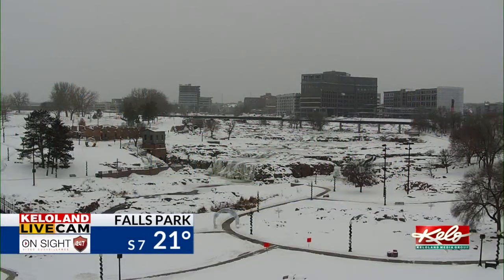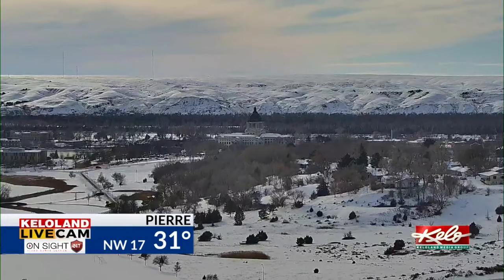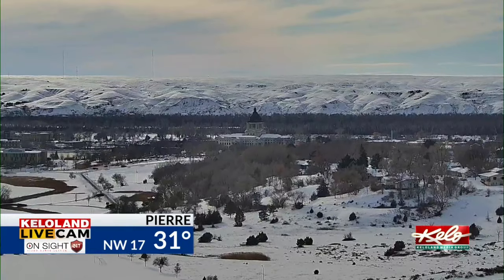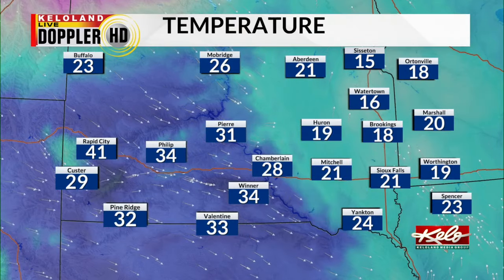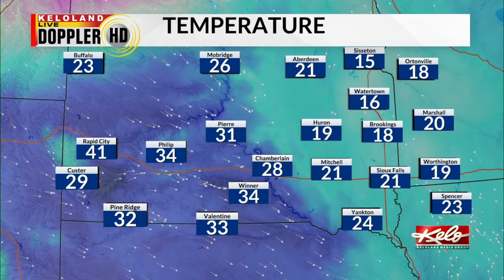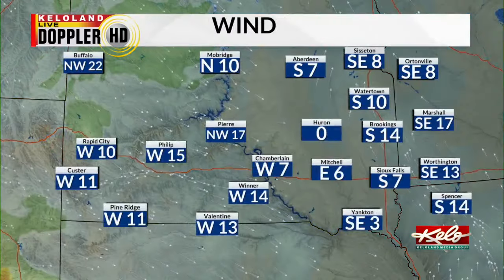Right now, some very light snow showers are moving through Sioux Falls at 21 degrees, with a south wind at 7 miles an hour. As we head around the region, the clouds are breaking up just slightly in Pierre at 31 degrees right now, with a northwest wind at 17. We have 24 in Yankton, 18 in Brookings, 15 in Sisseton, and 26 in Mobridge.